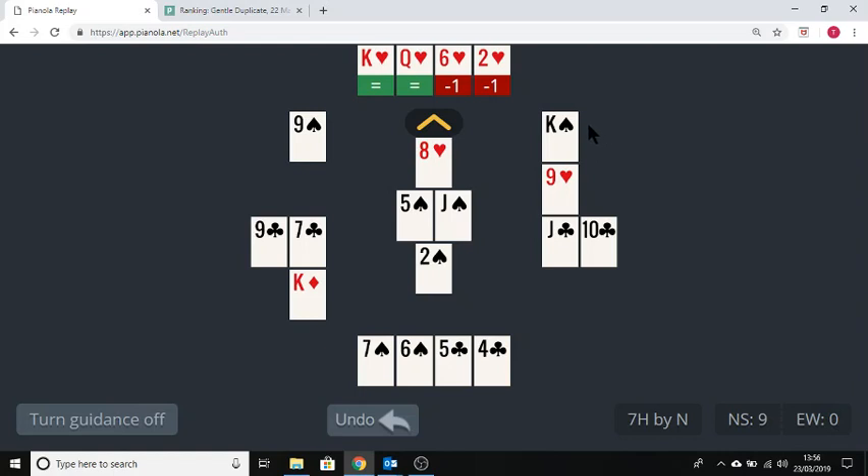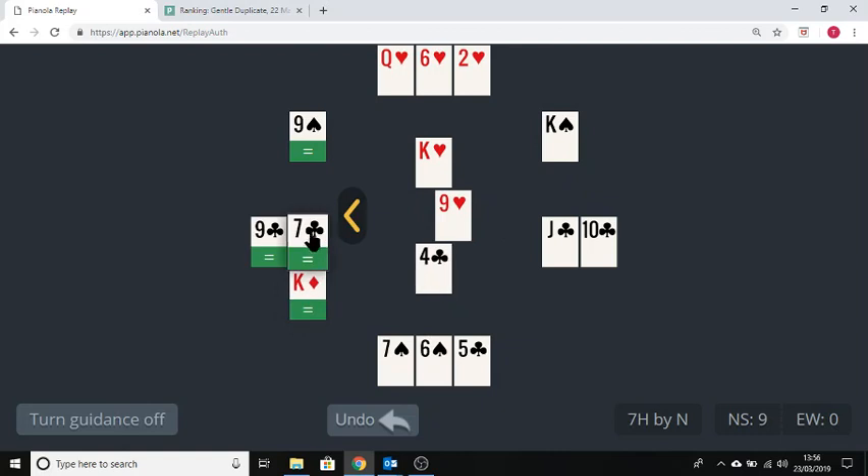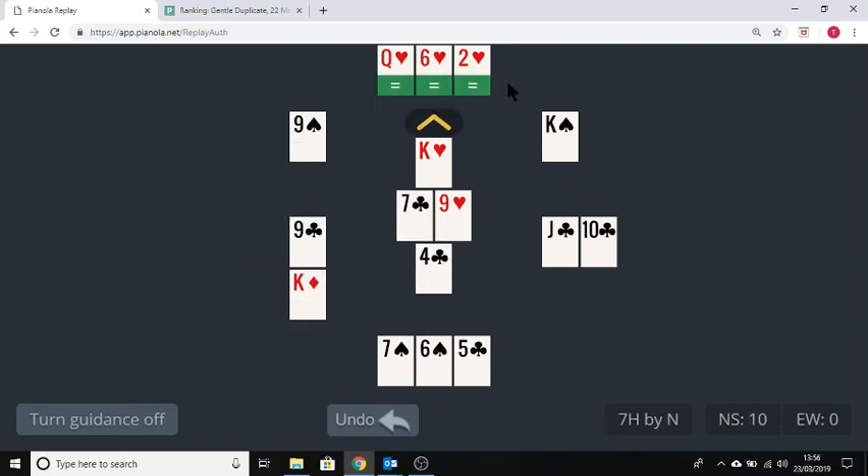And there we are. We've done it. All we need to do now is draw that last trump, then expose our hand and claim the last three tricks. Very few people managed to make all 13 tricks, but it was quite possible as long as you remember to ruff those diamonds.